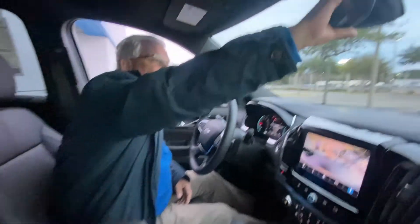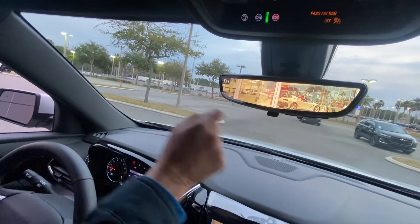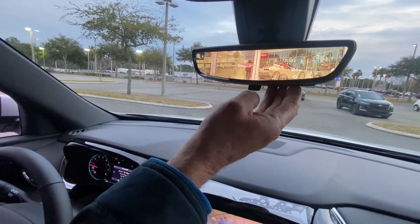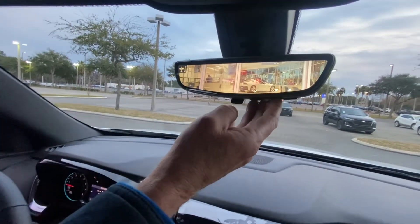Also, with the rear camera view — I almost forgot this one — as you're driving, you have the back of the vehicle displayed for you. It adjusts for sunlight, going lighter and darker, and it magnifies the image larger and bigger. It goes up and down depending on what you're trying to do with it.